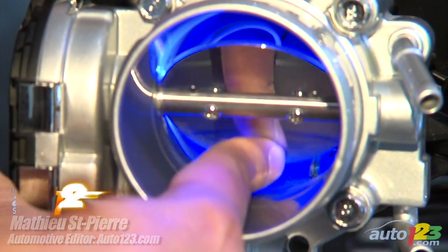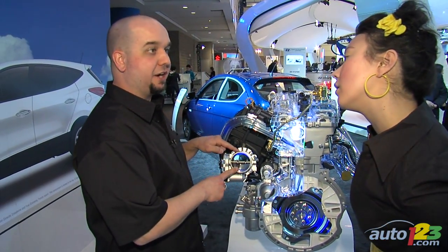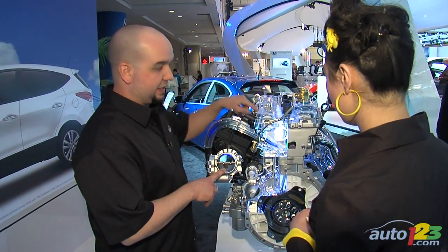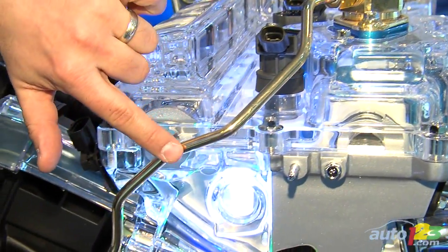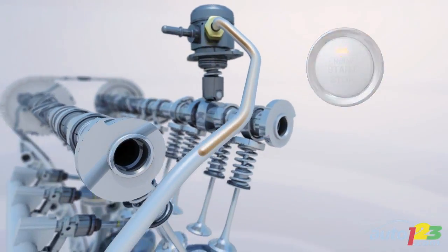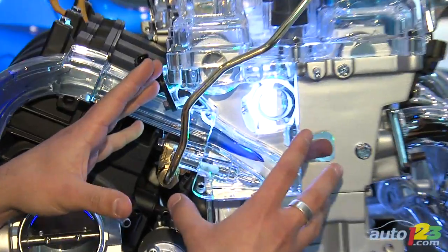First, you need three things to get your engine to run: air, fuel, and spark. Pressing the gas pedal will open up your throttle plate, which allows air to circulate into the intake manifold, sending the air into the combustion chamber. For fuel, it travels down your fuel line to the injectors — there's one injector per cylinder. This specific engine has direct injection, so the fuel is directly injected inside the combustion chamber.